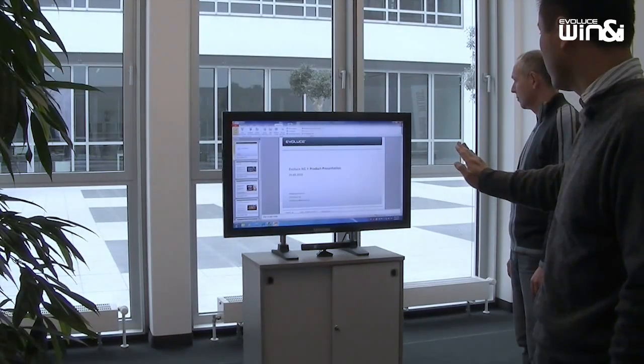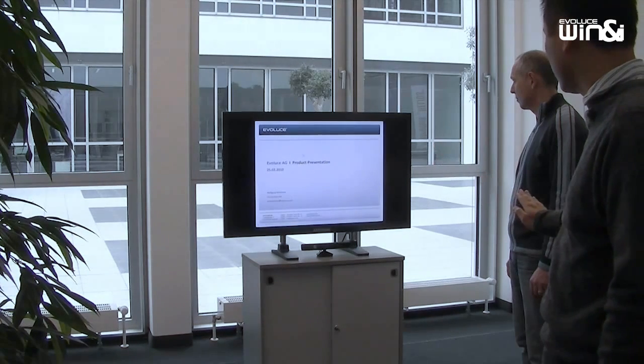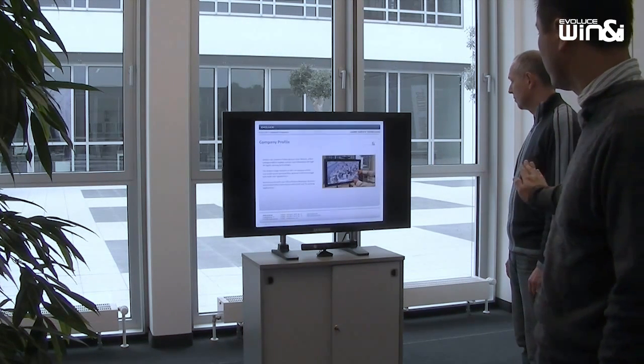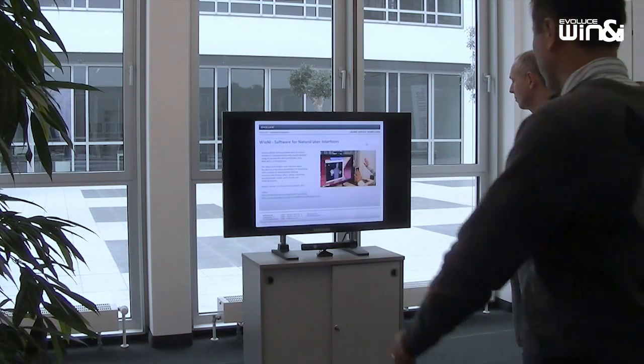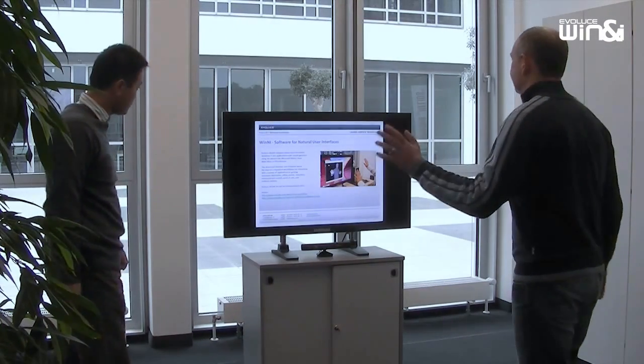Controlling your PowerPoint presentation with Winnipeg is fun and effective. Start your presentation and use extra features like the virtual laser pointer mode or the quick move function for easy operation. Even other people in the room will not be able to interfere unless you let them take over. You are the controller. You are in charge.